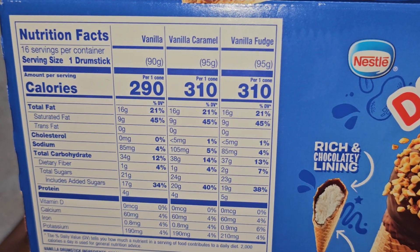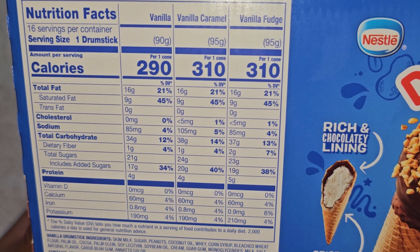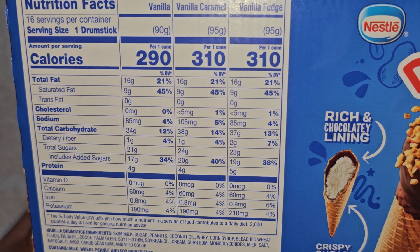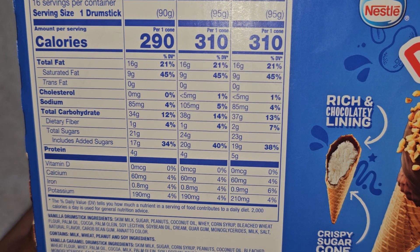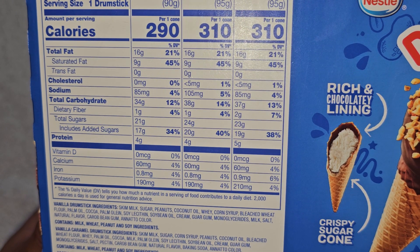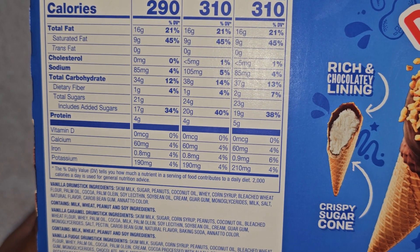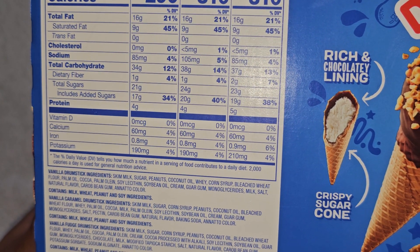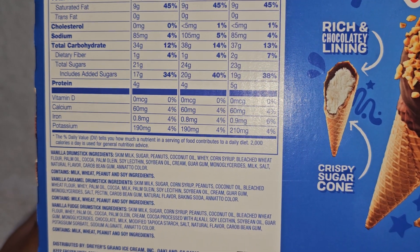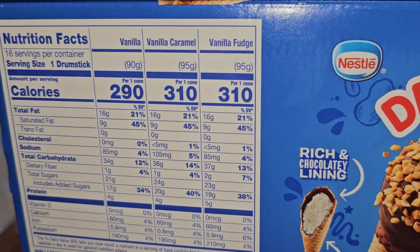The vanilla caramel has 310 calories, 16 grams of fat (21%), 9 grams saturated fat (45%), less than 5 milligrams cholesterol (1%), 105 milligrams sodium (5%), 38 grams of carbs (14%), 1 gram fiber (4%), 24 grams of sugar which includes 20 grams added sugars (40%), 4 grams of protein, 60 milligrams of calcium (4%), 0.8 milligrams iron (4%), and 190 milligrams of potassium (4%).